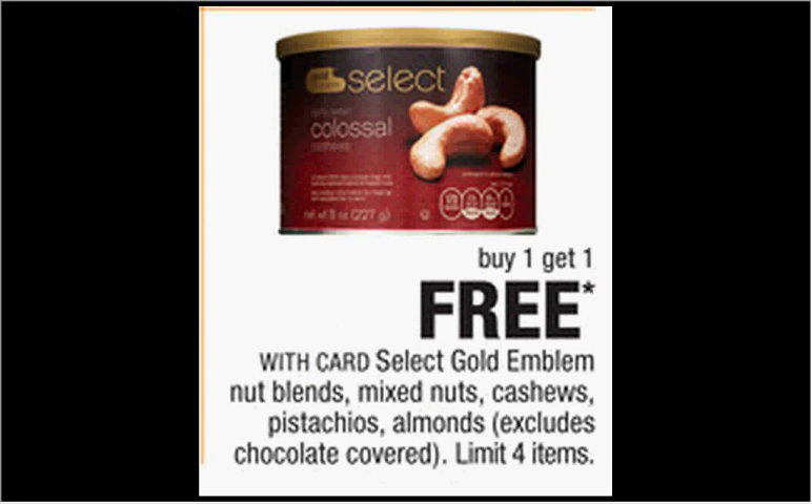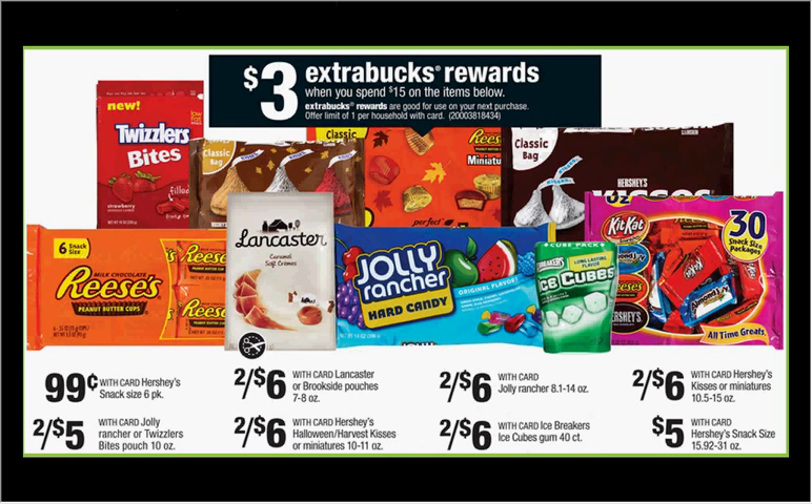The select Gold Emblem nut blends — mixed nuts, cashews, pistachios, and almonds (excluding chocolate covered) — are on sale buy one get one free. All candy items are on sale, and when you spend $15, you'll get $3 back in Extra Care Bucks. Get four Lancaster Caramel Soft Creams and two Jolly Rancher's Bites Pouches (10 ounces), and use four $1 off coupons for Lancaster from SmartSource of September 14th (or August 10th), plus one $1 off two coupon for Twizzlers or Jolly Rancher's Bites from SmartSource of September 7th. You'll pay $12 out of pocket, receive $3 back — like getting each bag for $1.50.